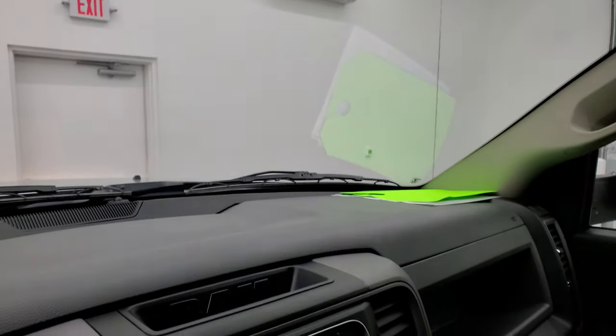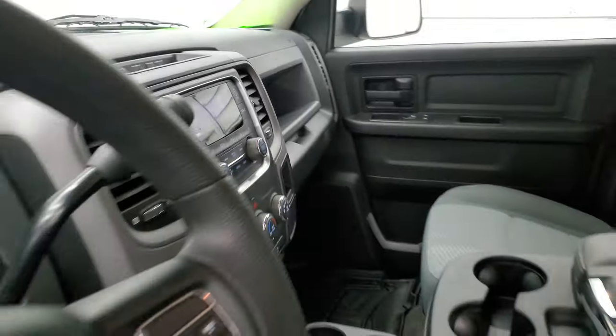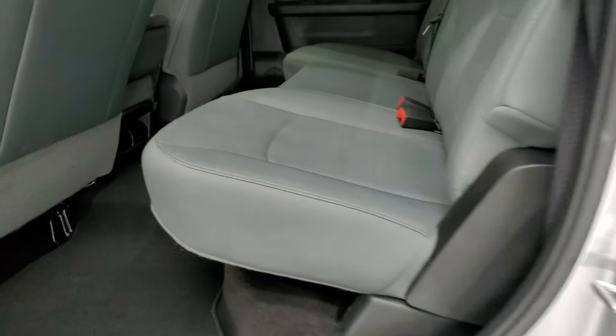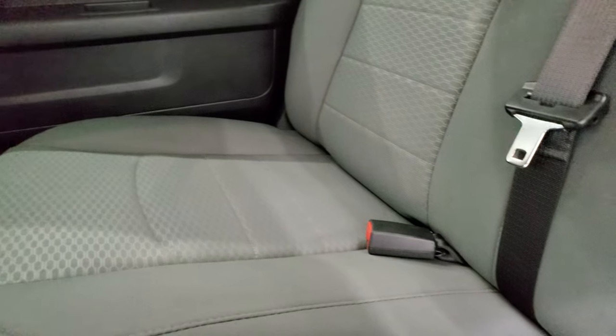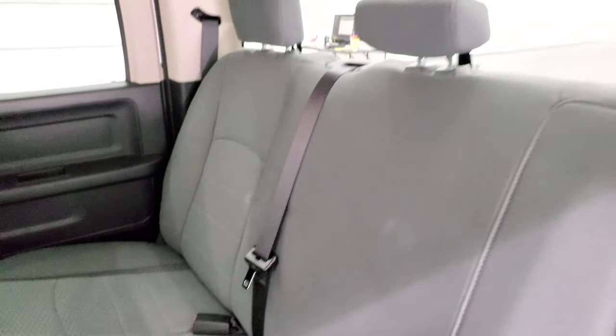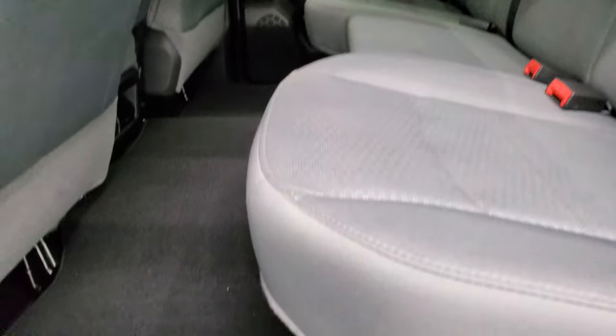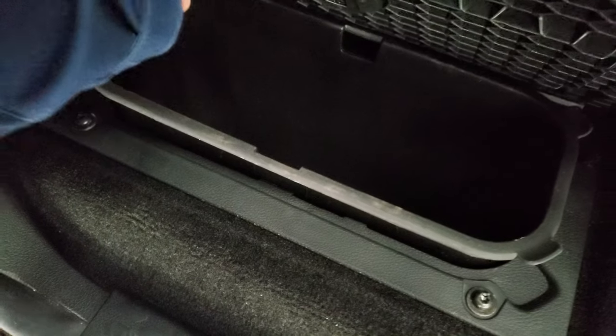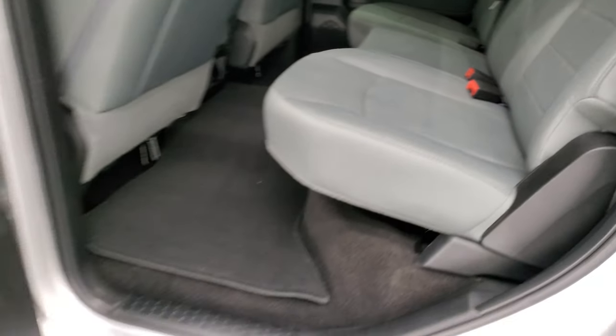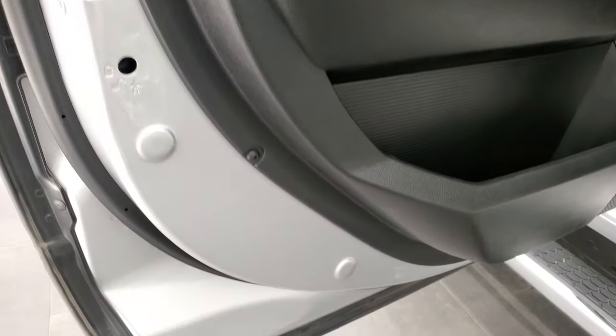We'll take a quick look at the back seats and then start it up and take a look under the hood. Back seats are just as clean as the front seats — no rips or tears back here. It does have the LATCH child safety system, fixed glass rear window, and factory floor mats back here. It also has in-floor storage with removable containers for easy cleaning, storage underneath the seats, and child safety locks on the back doors.